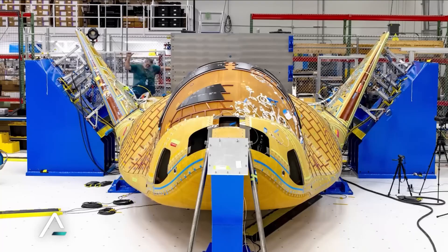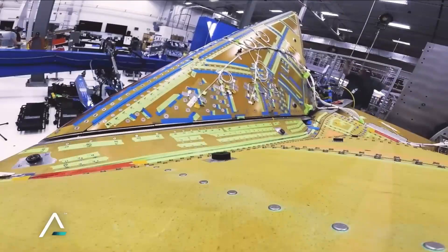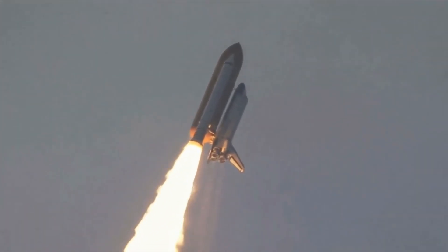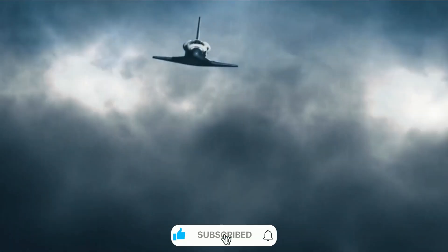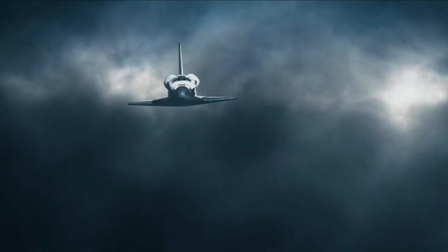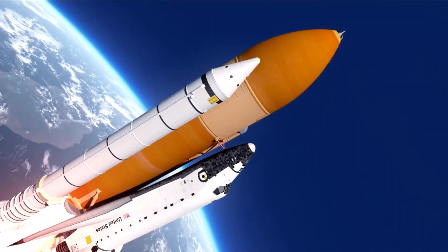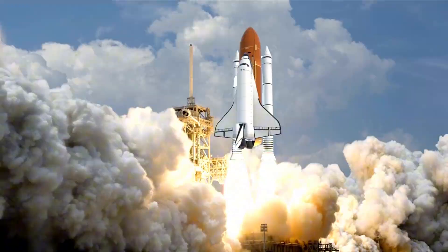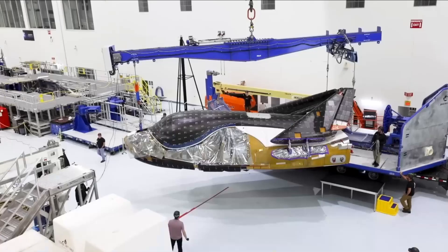Sierra Space wasn't content with just solving the heat shield problem. Their Dream Chaser spacecraft represents a complete rethinking of space transportation. Unlike traditional capsules or rocket-like vehicles, Dream Chaser builds upon NASA's HL-20 Personnel Launch System concept, combining the best aspects of both lifting body and wing vehicle designs. The spacecraft's unique shape, with its canted fins and seven control surfaces, tells a story of aerodynamic elegance. During early wind tunnel tests, engineers discovered that the fins contributed nearly half of the total lift during atmospheric flight — a perfect balance of form and function.